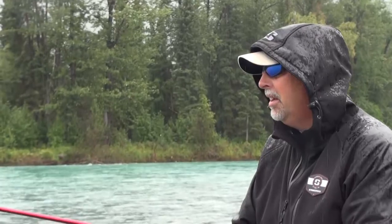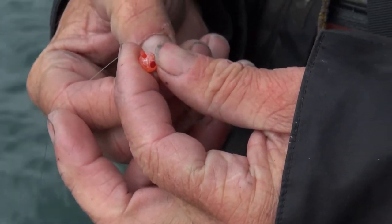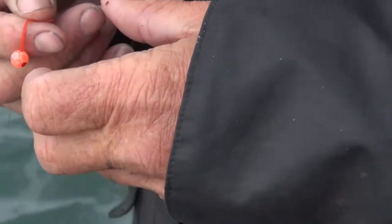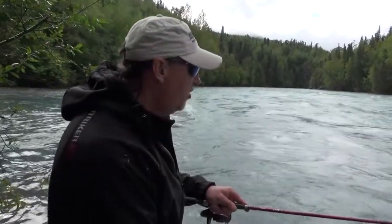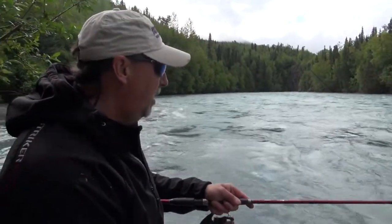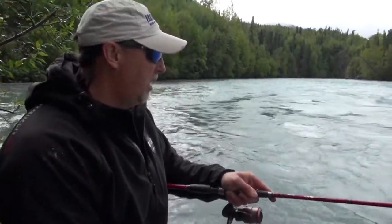Anybody who's ever fished steelhead with a spawn bag and a split shot — just throw it out there and roll along the bottom — will appreciate what we're doing. It's virtually the same presentation, except at the terminal end instead of a spawn bag, we've got a single bead that replicates a single egg. It's amazing: just changing the bead color, first drift through, I got a bite. That was amazing.